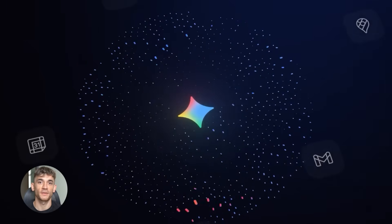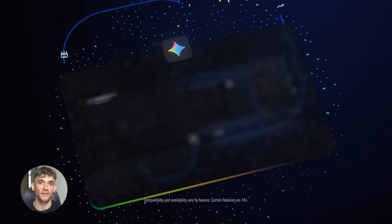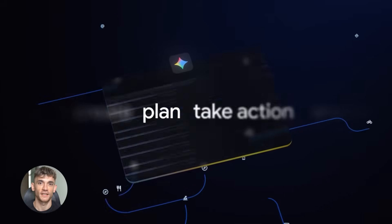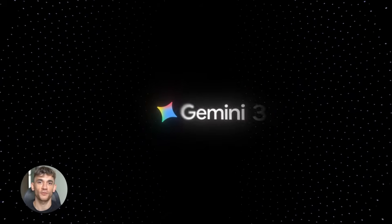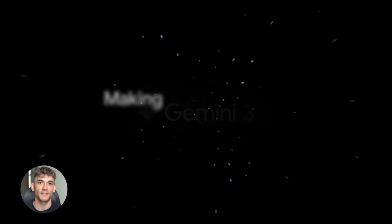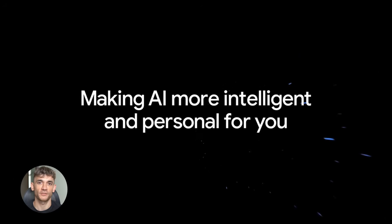Google just released Gemini 3 Pro — not a rumor, not a leak, it's rolling out globally today. This is the first model in the Gemini 3 family, and Google is bringing it to more products than ever before. They're calling this their most anticipated launch of the year, and after seeing what it can do, it's clear why. Gemini 3 is Google's most intelligent model yet.